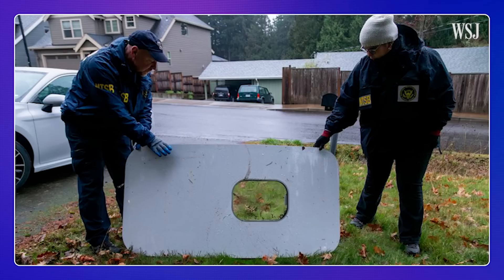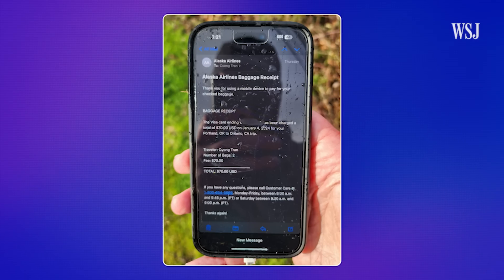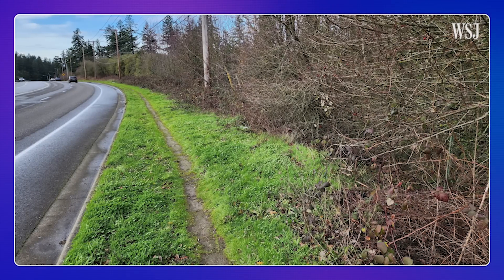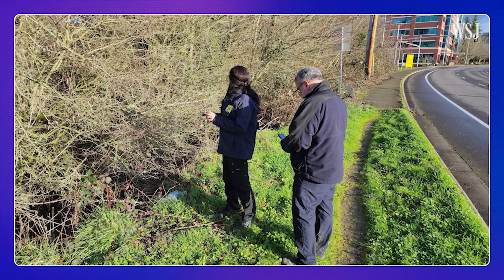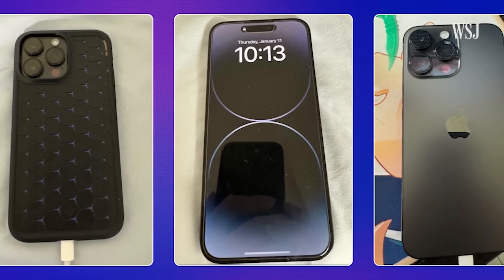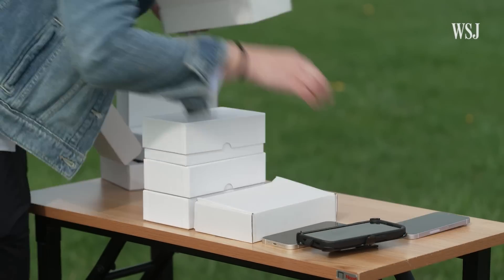But first, remember that Alaska Airlines flight that lost part of a door plug — a piece of the plane coming off at 16,000 feet? Well, along with that door, out flew a passenger's iPhone, and it was found on the side of the road perfectly fine. How is that possible? Was it the case? Improved phone durability? A miracle? There was only one thing to do.